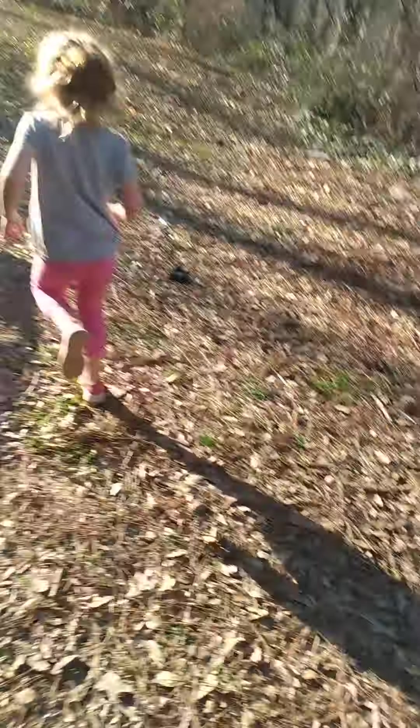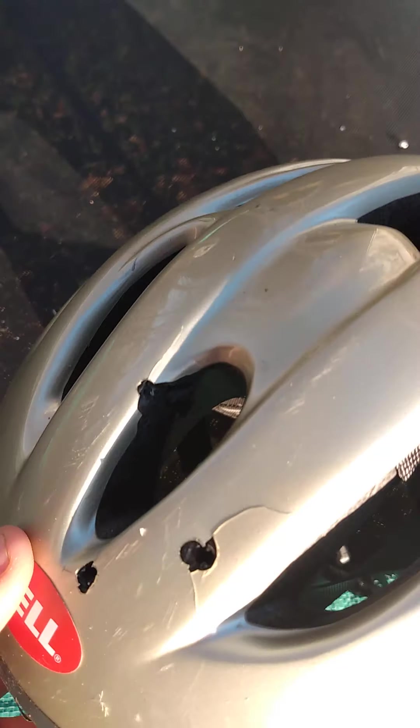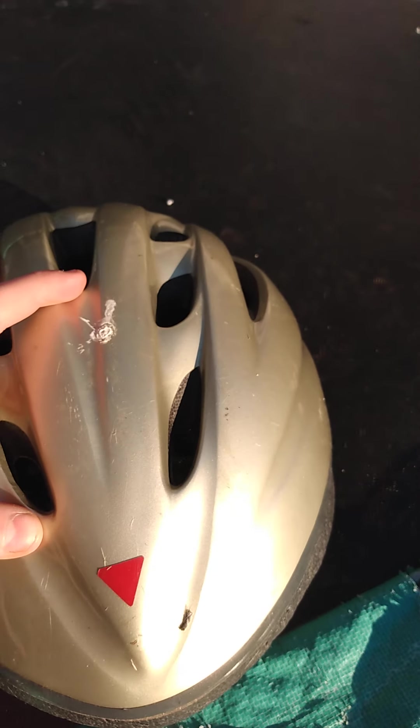Let's go see the damage. What do you think is going to happen, Evie? I don't know. So it looks like I skimmed the side. It didn't... I'm going to shoot it one more time to see what it does.